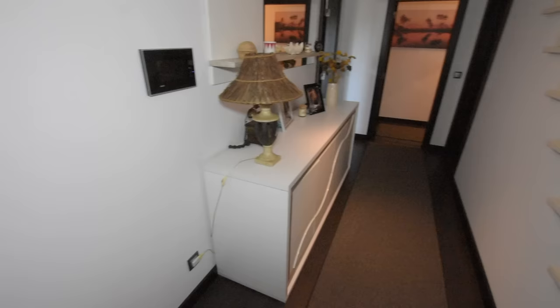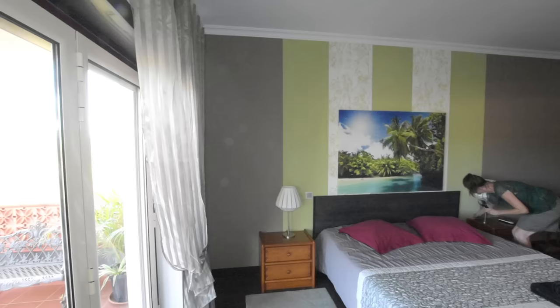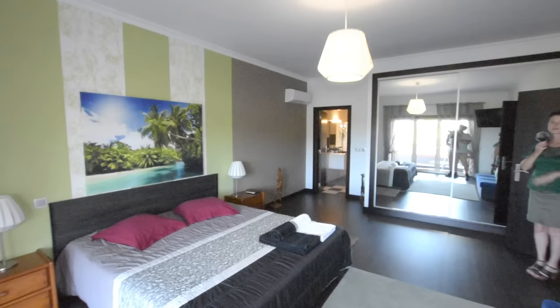Lovely light. Coming in and putting the lights on — luxury bedroom one. Enormous room, triple windows out to the balcony at the front, huge TV screen, and you can see the air con.